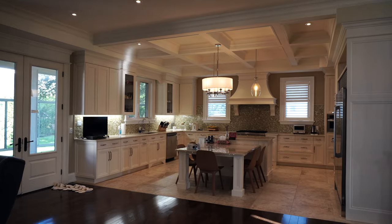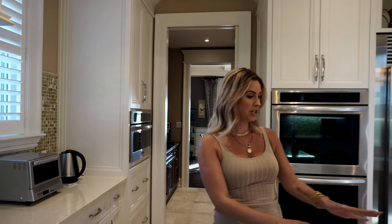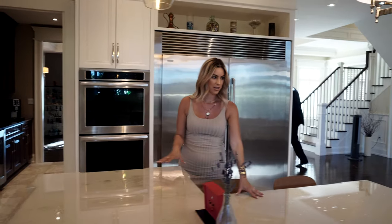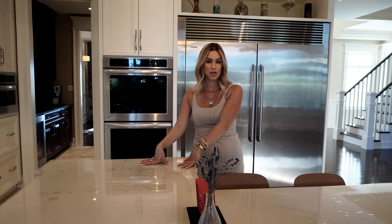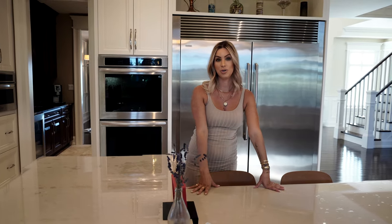This kitchen is beautiful. It's so big, it's so bright, it's nice and open. There's this amazing double-decker island here — so it's two-tiered, I guess you could say. You've got your island to prepare food on and then your island to sit around and eat.